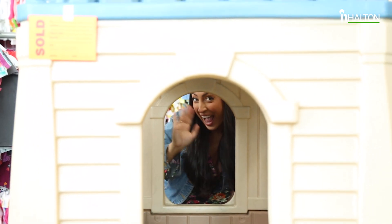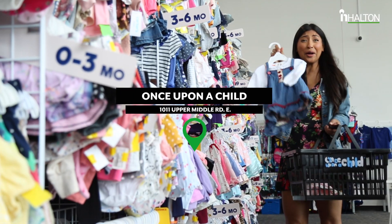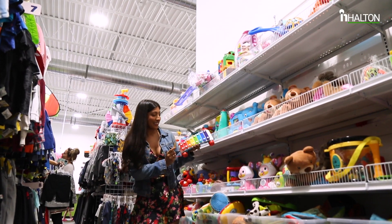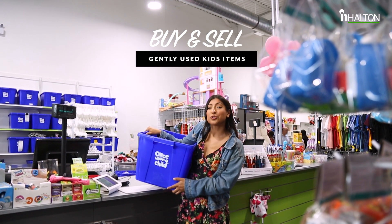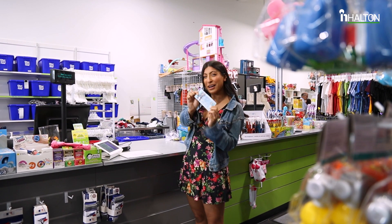Next, we're heading to Once Upon a Child, where not only can you find a huge selection of gently used kids clothes and accessories for a discounted price, but you can also bring in your used children's toys, clothing, and shoes and turn it into cash money.